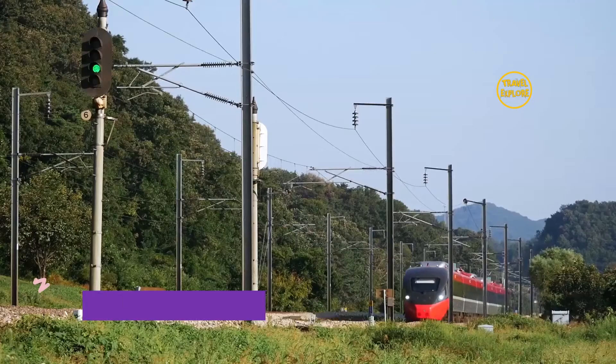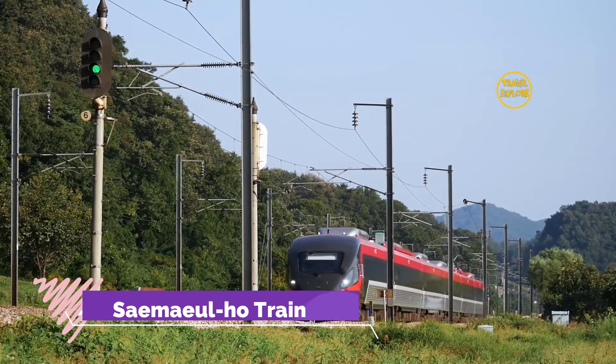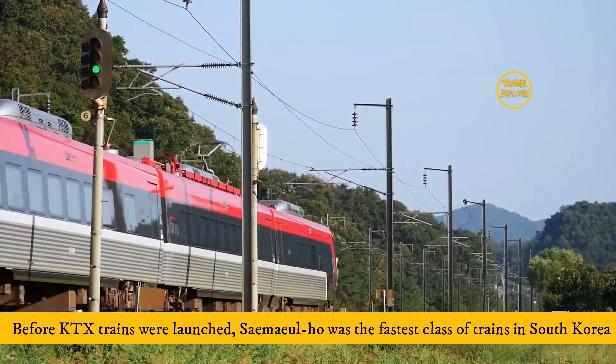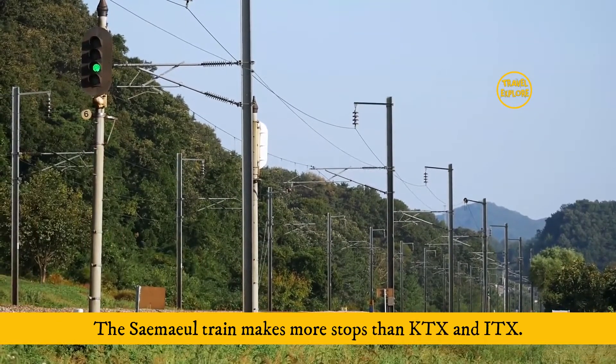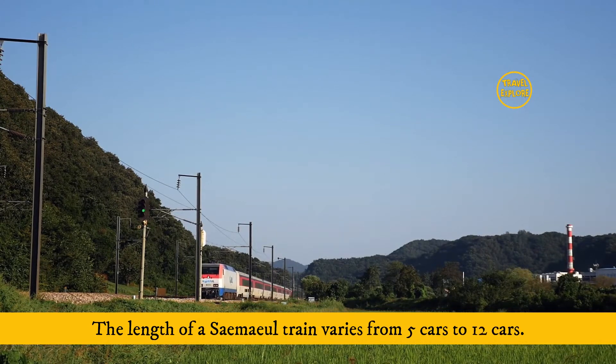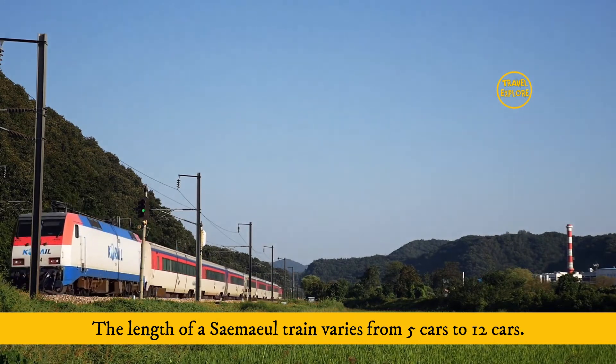Number 4: Saemaeul. Before KTX trains were launched, Saemaeul was the fastest class of trains in South Korea. The Saemaeul train makes more stops than KTX and ITX. The length of a Saemaeul train varies from 5 cars to 12 cars.